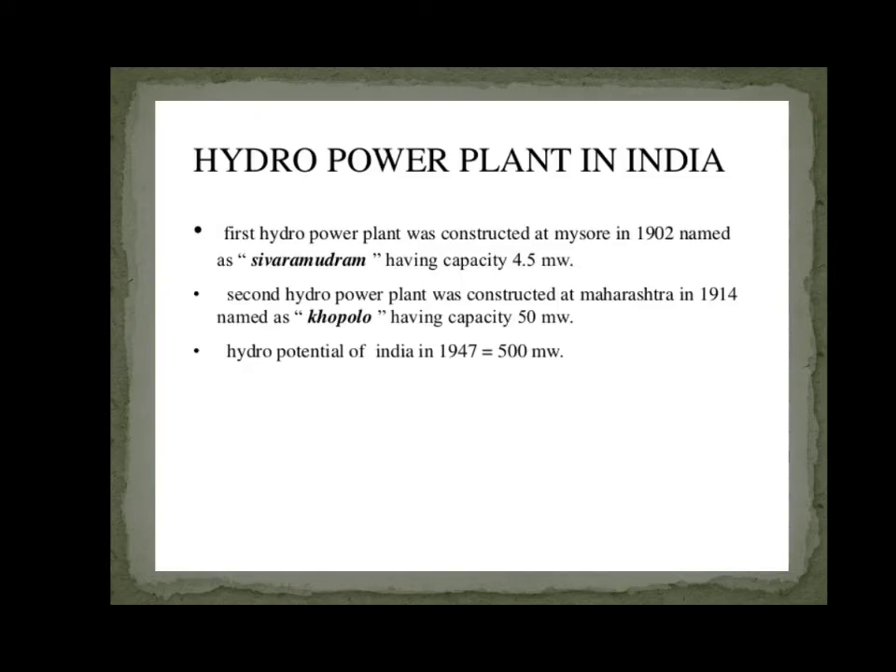Hydro Power Plant in India. The first Hydro Power Plant was constructed in Mysore in 1902, named Sivasamudra, having a capacity of 4.5 MW. The second Hydro Power Plant was constructed at Maharashtra in 1914, named Khopoli, having a capacity of 50 MW. India's hydro potential in 1947 was 500 MW.